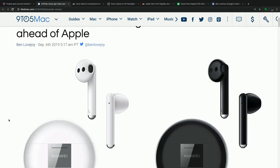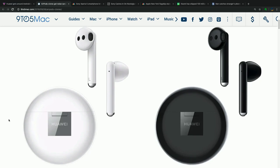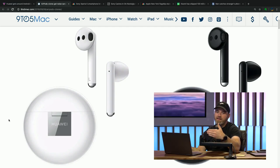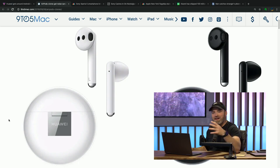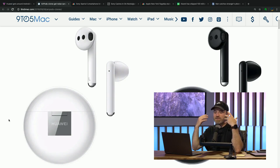AirPods are wildly successful as far as tech products go — you see them everywhere — and there is no exact Android equivalent. Huawei went ahead and developed their product, taking heavy inspiration from Apple's product in their original version of FreeBuds. That's what they're calling them: FreeBuds. This new version goes a step further because Huawei was actually able to put a slim but meaningful amount of active noise cancellation into these earbuds.